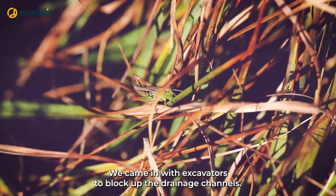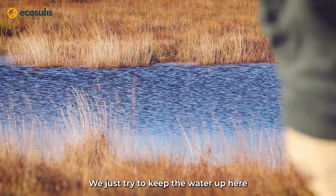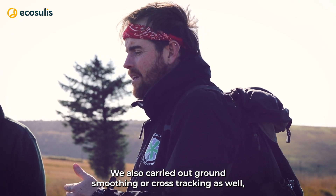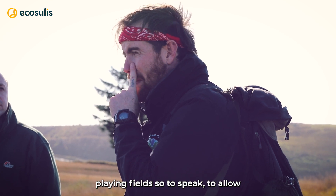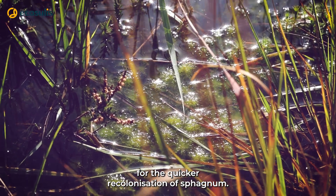We came in with excavators to block up the drainage channels, essentially to keep the water up here — that was done through ditch blocking. We also carried out ground smoothing, or cross-tracking, which is basically driving the excavator back and forth to level out the surface, so to speak, to allow a quicker re-colonisation of sphagnum.